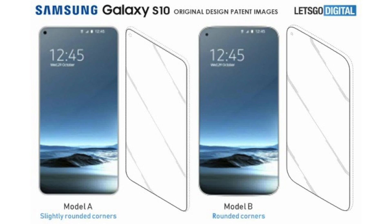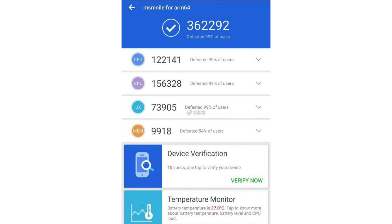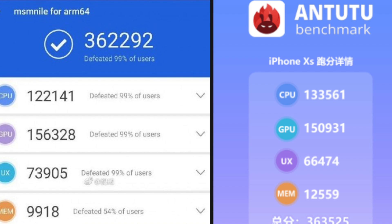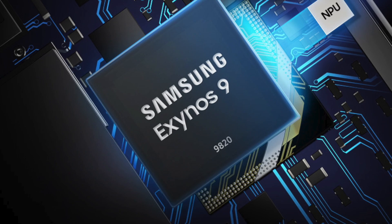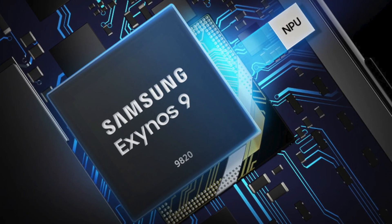So this is the closest Galaxy S10 look coming directly from Samsung themselves. Let me know your thoughts in the comment section below. Also, the Antutu benchmark for the Qualcomm Snapdragon 8150 — which is going to be the chip inside the US and China Galaxy S10 — has been revealed, and the scores are pretty impressive: 362,292, which is very close to the score of the iPhone XS Max.